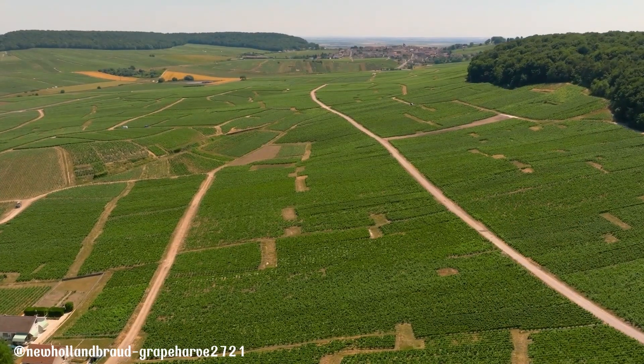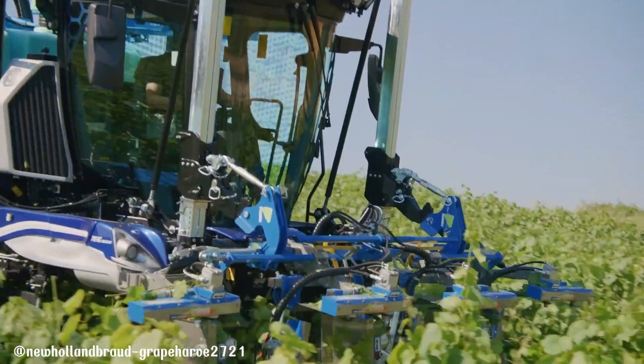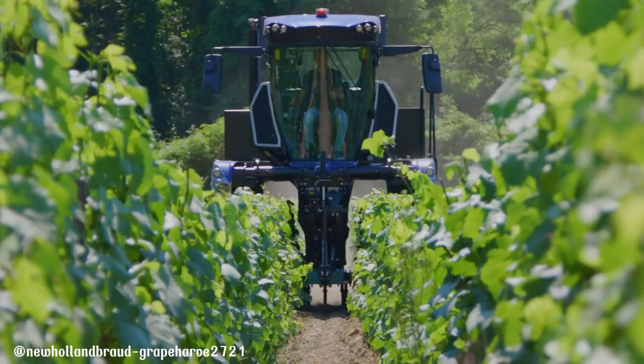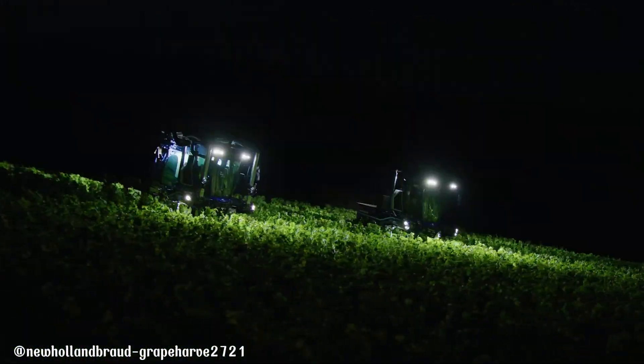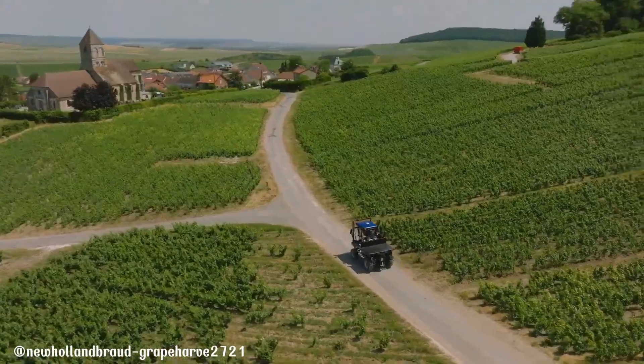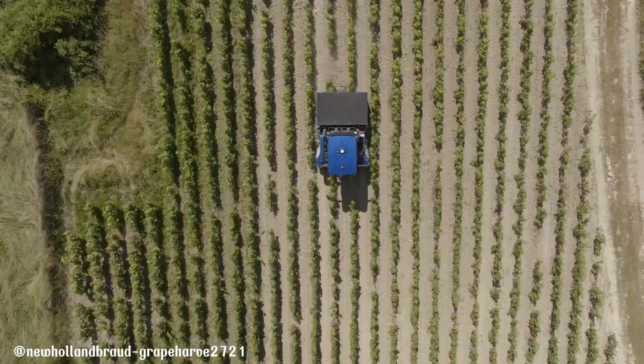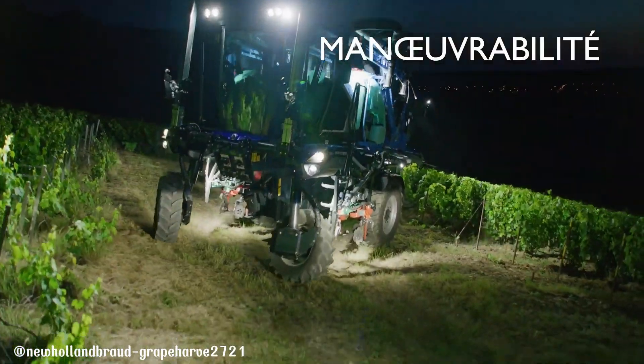The New Holland T6 is a revolutionary straddle tractor designed specifically for narrow vineyards. With its compact dimensions and extreme maneuverability, it effortlessly navigates through tight rows, making it ideal for precise vineyard operations. Powered by a robust engine, the T6 delivers exceptional performance, while its ergonomic design ensures operator comfort during long working hours.